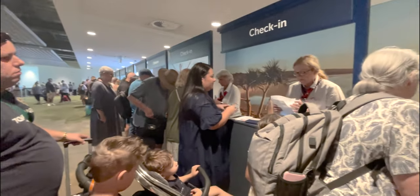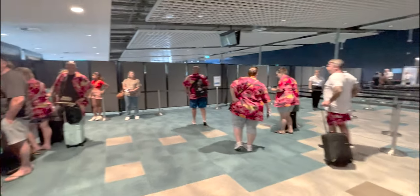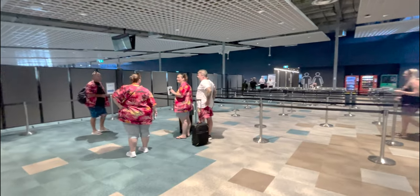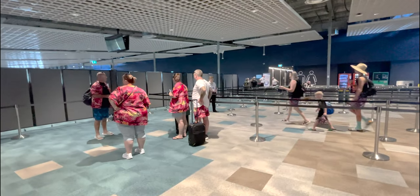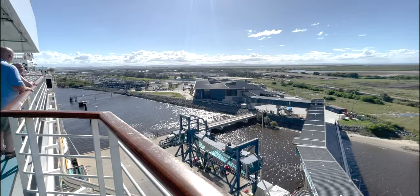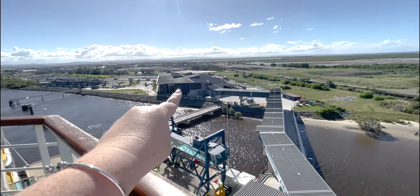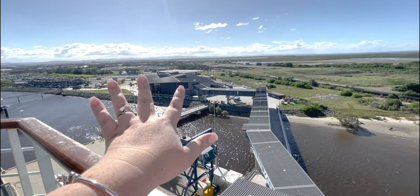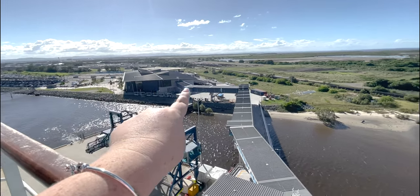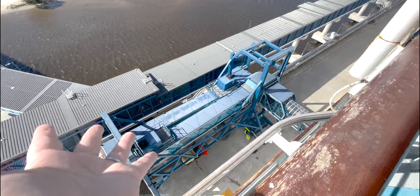The general boarding line was going back and forth. After we got through security with the belts and everything, we walked all the way down and boarded the ship. You can see the terminal behind us as we headed out toward the gangway.